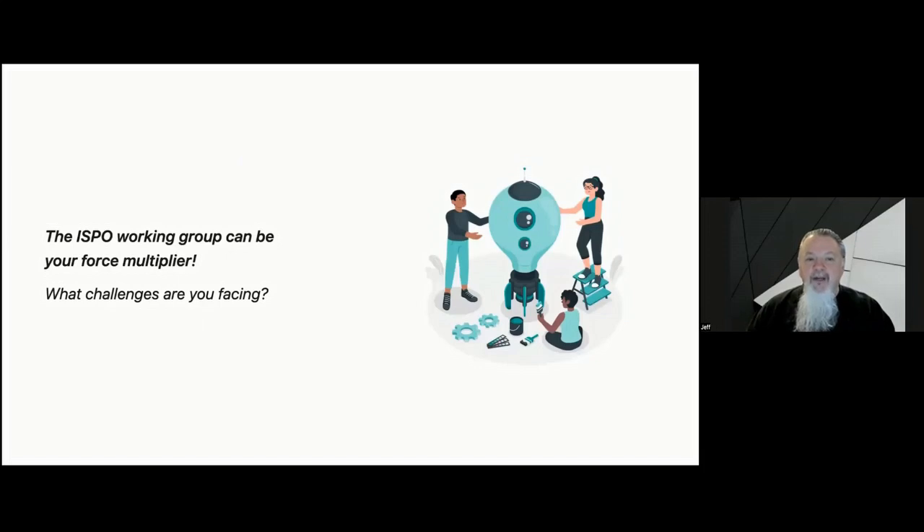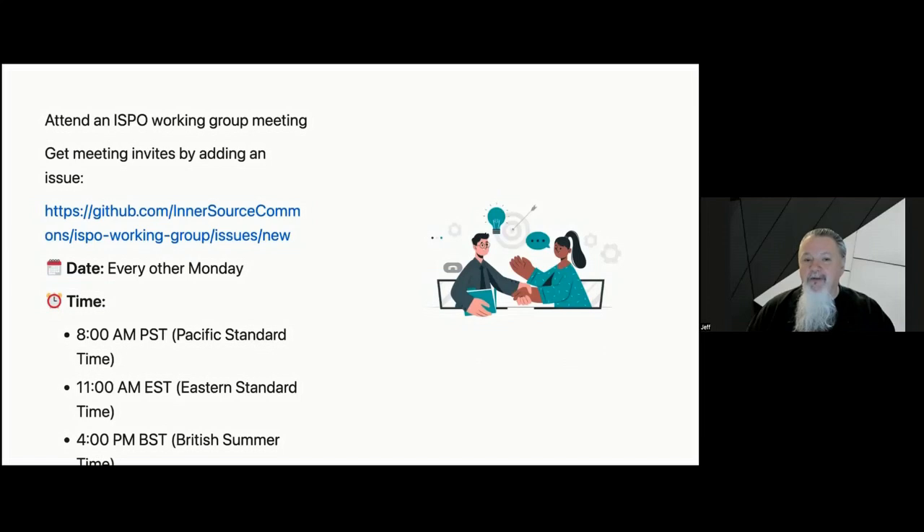We invite you to align your company backlog with our working group. We can produce content at a lower cost and get feedback from deeply experienced people within the InnerSource Commons. If you're facing a challenge, join our working group and we'll build something great together. Please attend the ISPO working group meeting on December 2nd and come get involved with us.